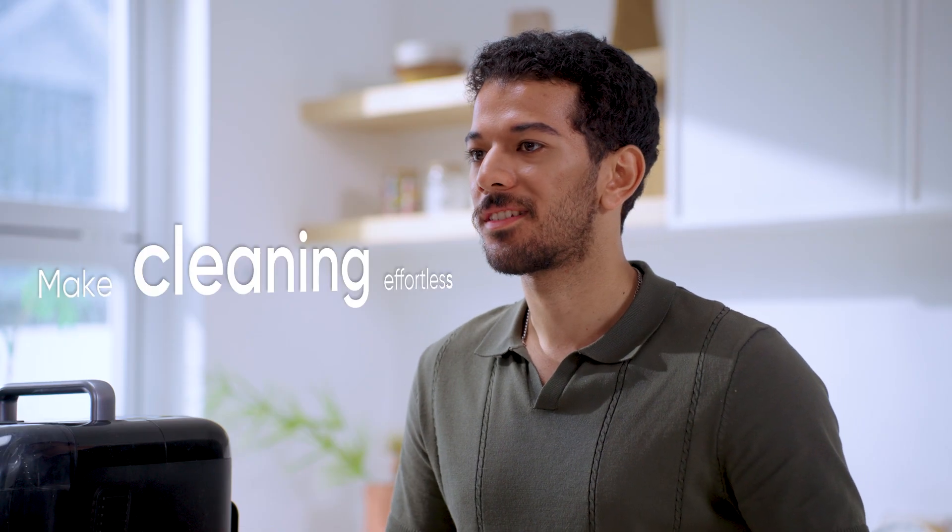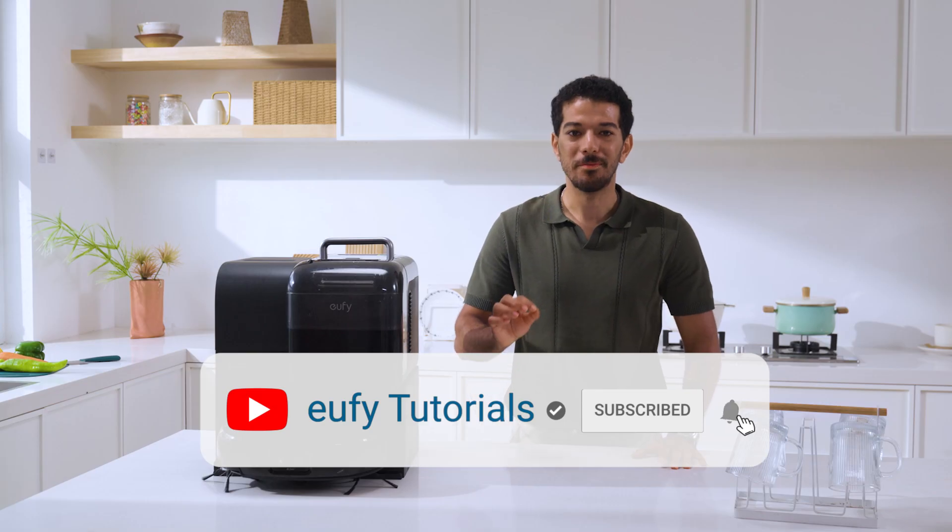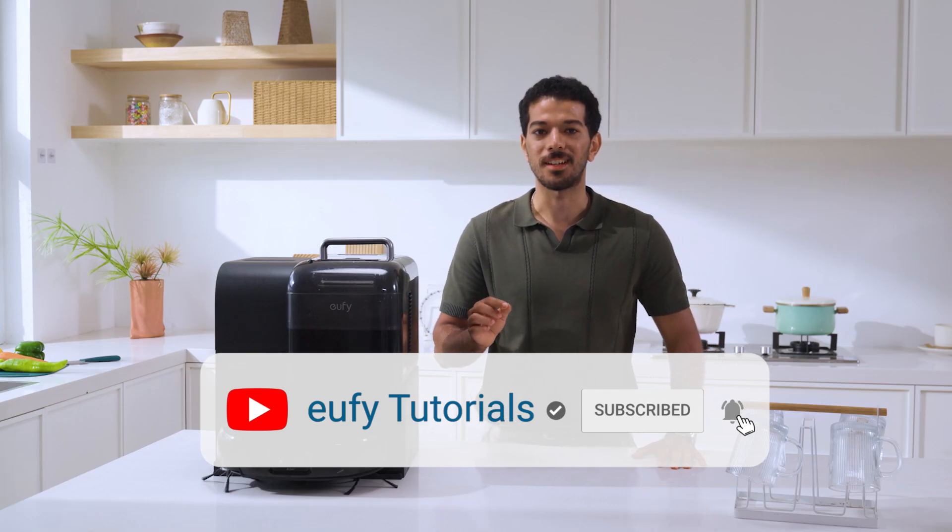Ready to make cleaning effortless? Hit the like button, subscribe for more smart home tips, and let me know in the comments: what's the messiest thing your robot vacuum has ever tackled?